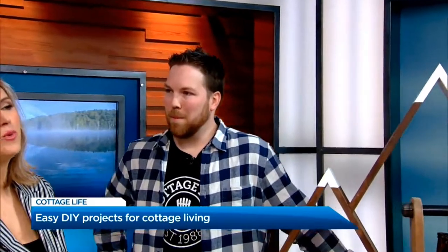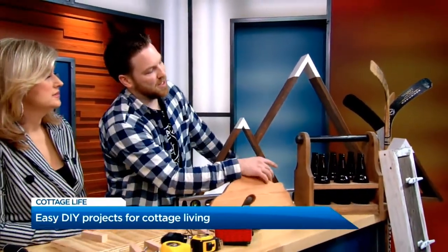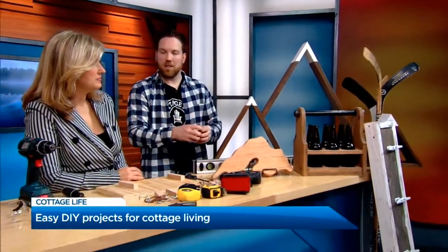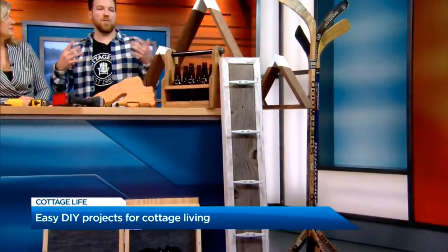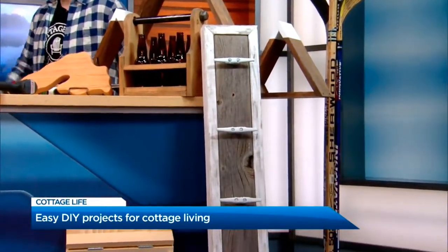You're gonna be at the Cottage Life show. It's happening right now at the International Center through until Sunday. What did you bring with you? Let's take a look at this coat rack first of all right at the front there. So the first thing is a dock cleat coat rack and it's built from dock cleats right from your dock. It's very fun for the cottage and anyone can do projects like this. DIYs are very easy to do and fun and it gives you a lot of passion.